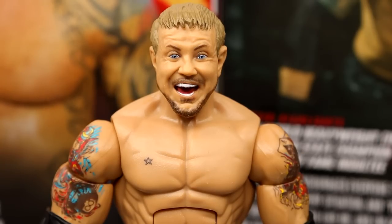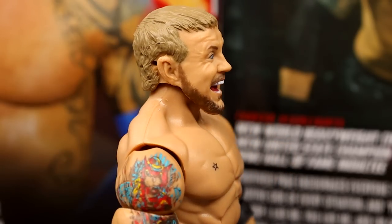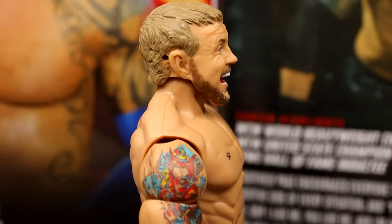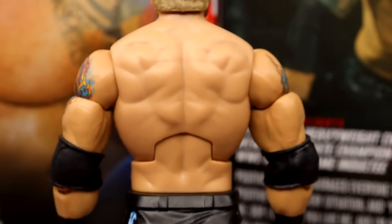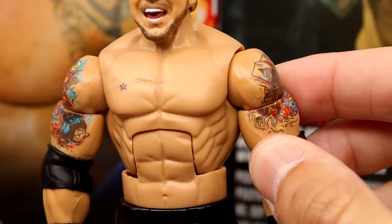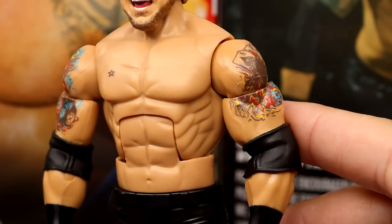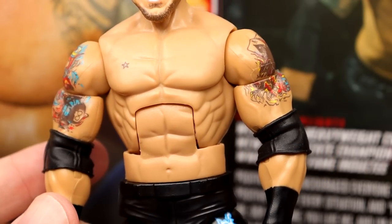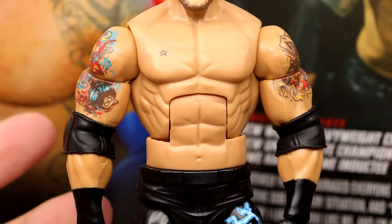For DDP's head sculpt, I like it — I think it has a lot of likeness to him. They got the haircut right, the likeness is there. His eyes look a bit weird when painted this way, maybe too much white. One thing I don't like is that when you remove the headset piece, you get a big hole behind the ear — not a massive deal, you could fill or sculpt over it, but worth mentioning. He's got the same muscular torso with his star tattoo. The arms are probably too jacked — Seth Rollins-sized arms would have been more accurate.